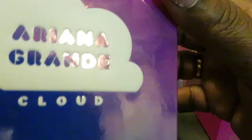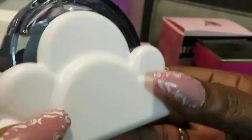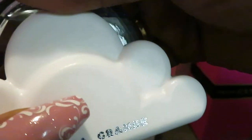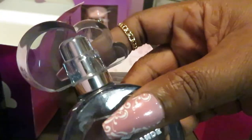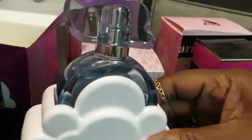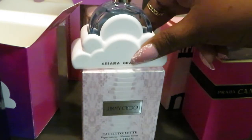Next is Ariana Grande's second perfume, Cloud. This one smells good as well — like a soft cotton candy. If I had to pick between the two, I'd pick Cloud — it smells really really good, nice and soft. She did it with the bottle too: the perfume is called Cloud and the bottle is cloud-shaped with a little cloud top in light blue. The bottle also comes out of its holder just like the other one — so cute.